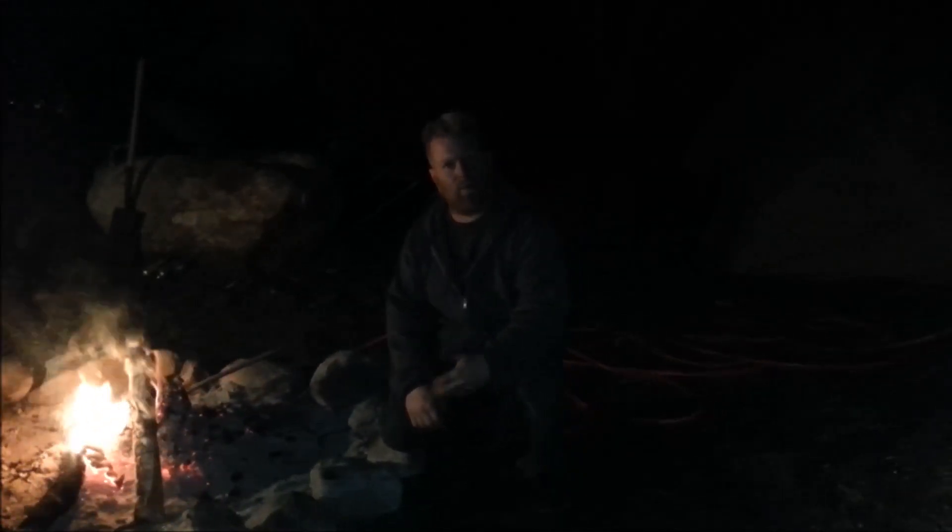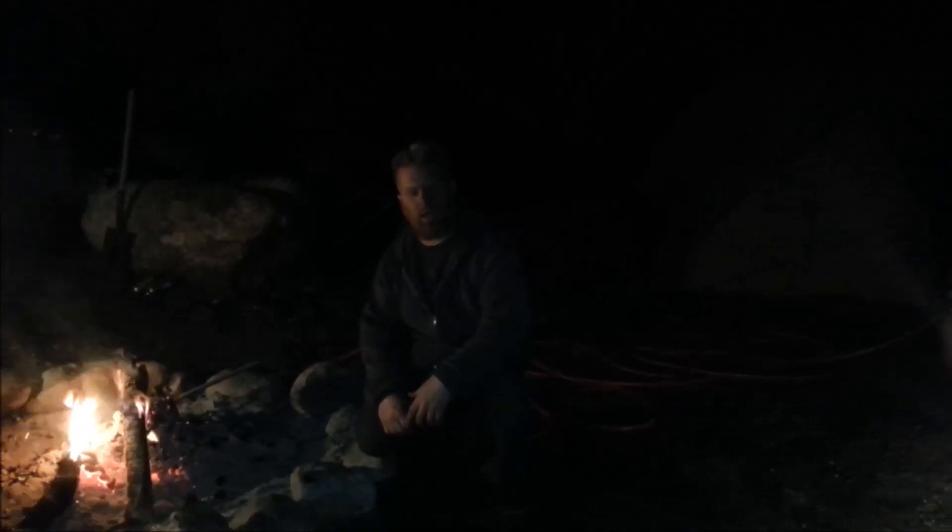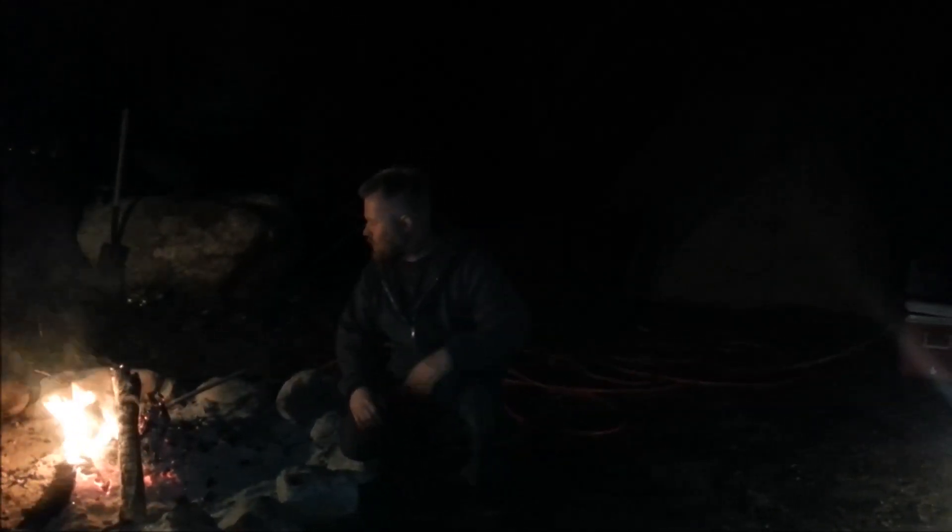Hey guys, I know it's dark, I know you probably can't see very well, but I promised you a video on the heater in action, so here I am — let me show you around.